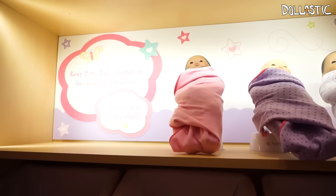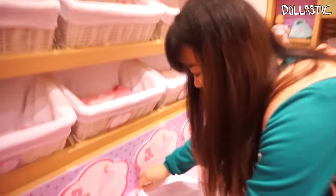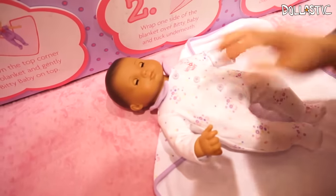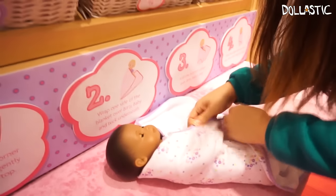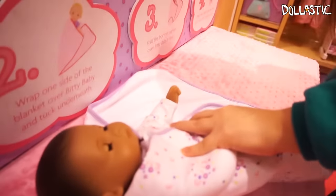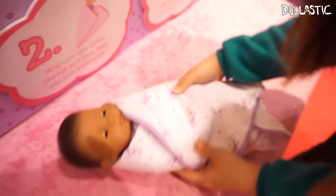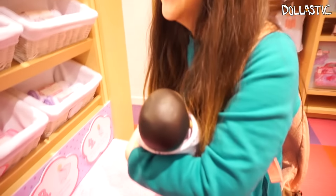They have a little baby swaddling station. Jenny, do you want to try? I'm going to try to follow the directions — I have no baby experience, so yeah. I put the diaper on backwards in my video. Wrap one side, get the hands like this, pull the bottom corner over the baby's feet, and then wrap the other side. Oh, that's so sweet — she looks like she's going to throw him, the way she was rocking.